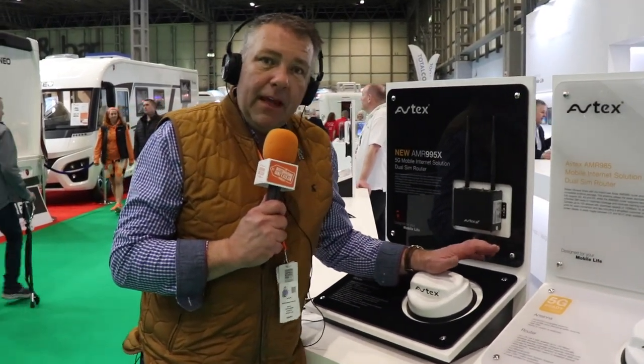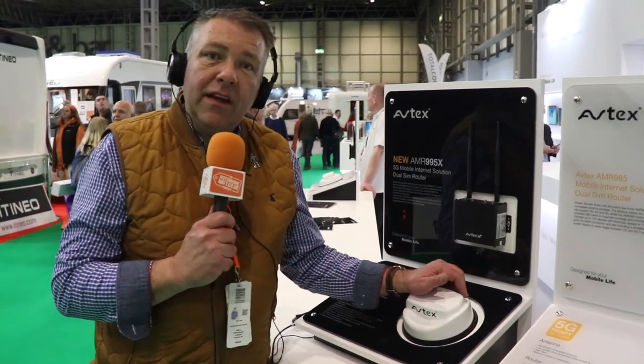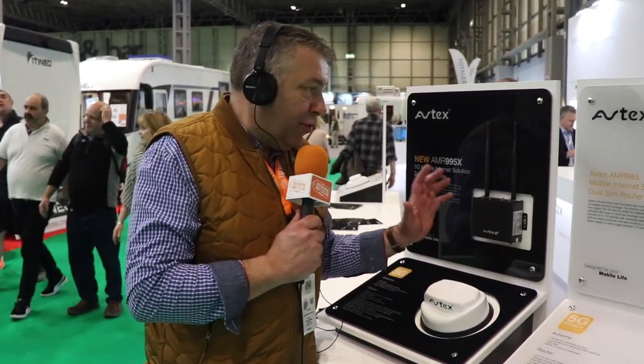This 5G unit is being launched in the summer of this year. So why are we talking about it now? Well, this prototype won't be seen again for three or four months, so we thought we'd come and grab a little bit of detail on it now.